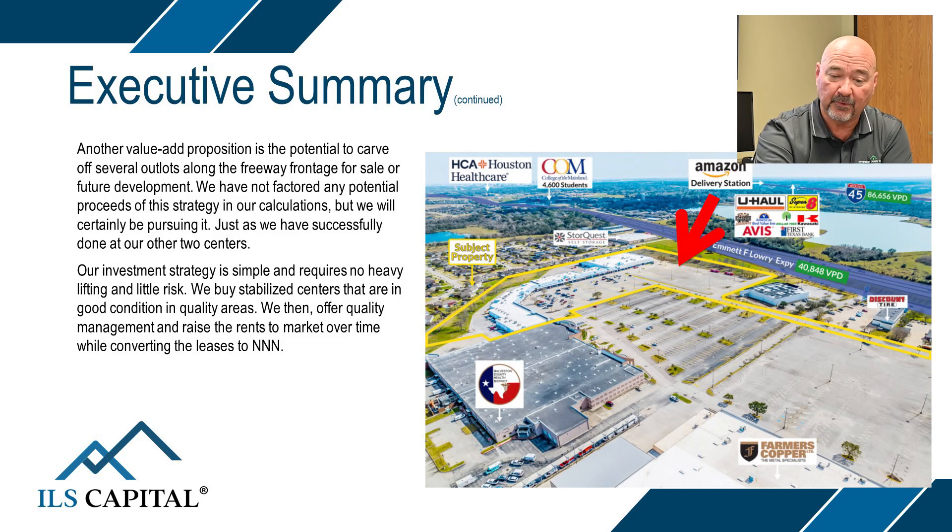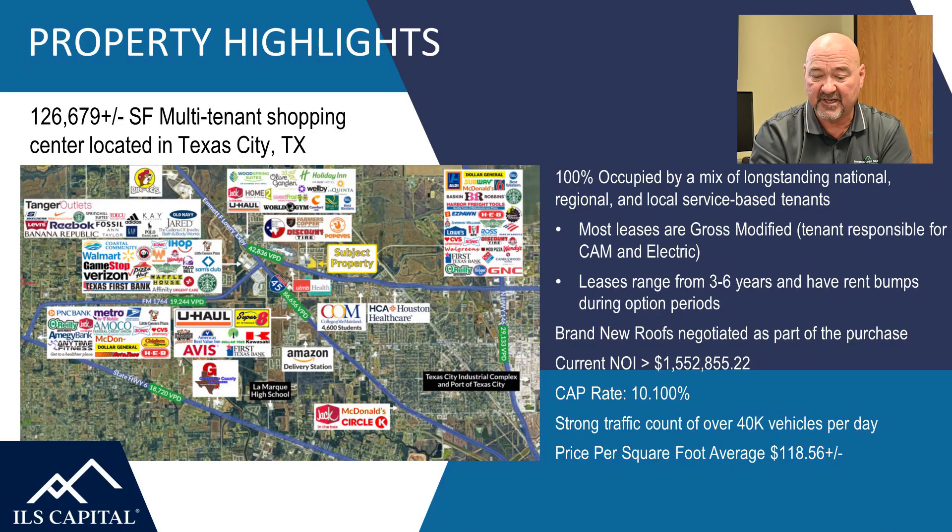On this picture you can also see the two other buildings attached to ours — Farmer's Copper right beside it and the Galveston County center. The property is 100 percent occupied with a long-standing, great mix of national, regional, and local tenants. Most leases are gross or modified gross, ranging from three to six years, some with rent bumps during option periods. Current NOI is 1.5 million per year, which puts us in this at a 10.10 cap rate.